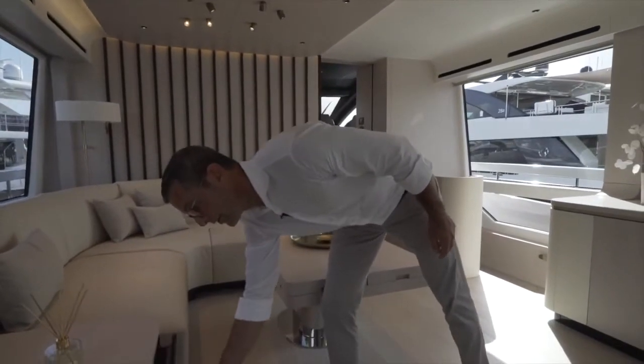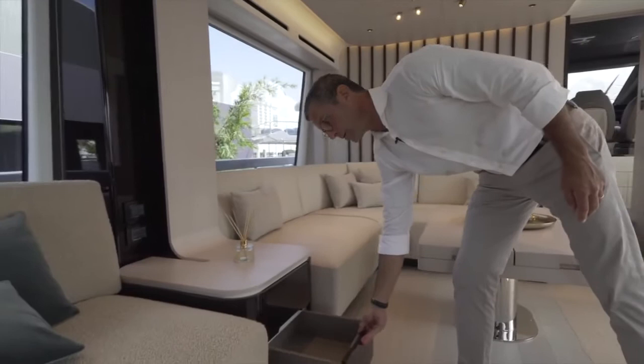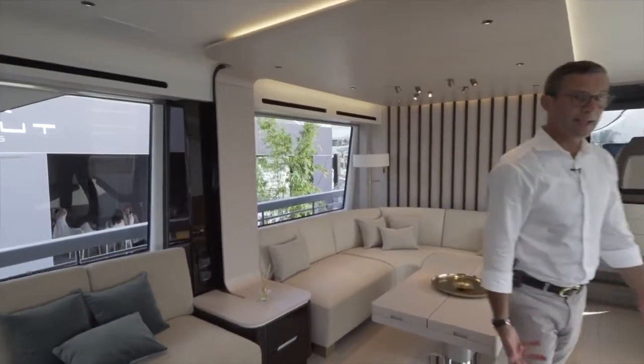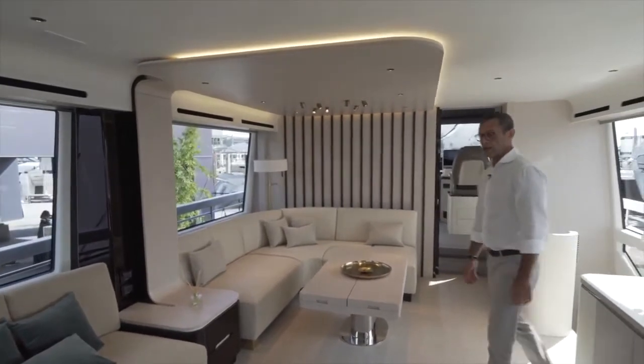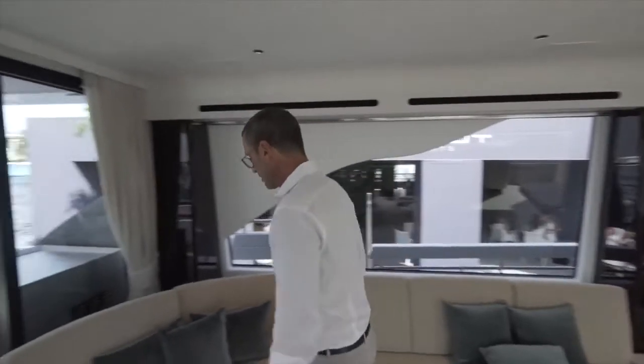Convenient drawers and storage throughout every single available space throughout the boat.